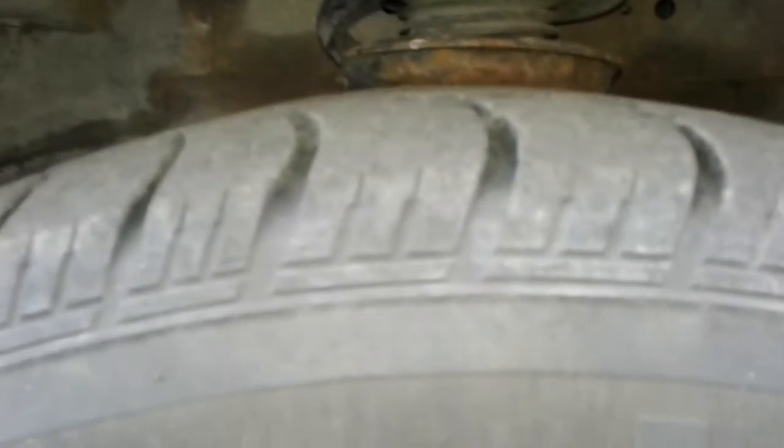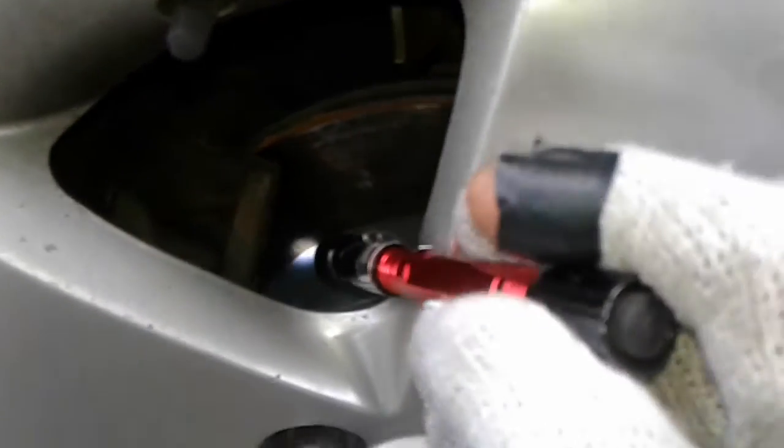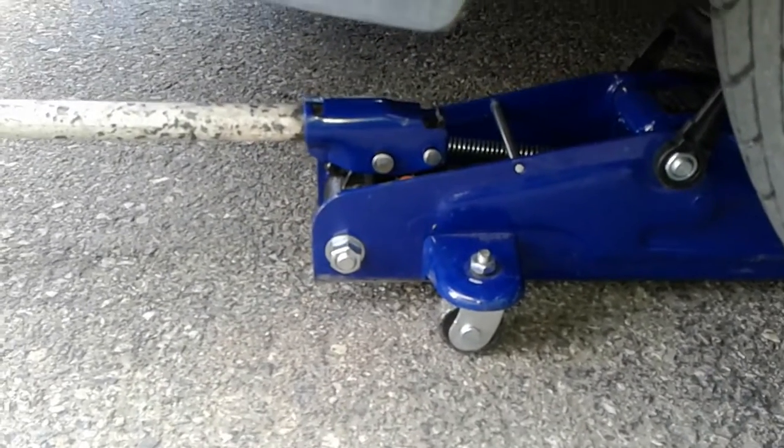Number six, I want to tell you the depth of the right front tire and how many kilometers you have left. Number seven, I want to tell you the status of the brakes on the right front. Number eight, I want to tell you the status of your left front strut. Number nine, with the jack under the left front wheel, I want to show you the status of your left outer tie rod and your left upper control arm — very important. Number ten, I want to tell you if there's any oil leaks in the motor or transmission that you need to be concerned about.